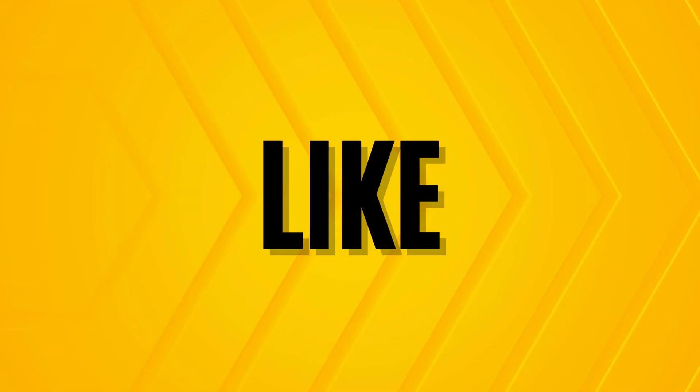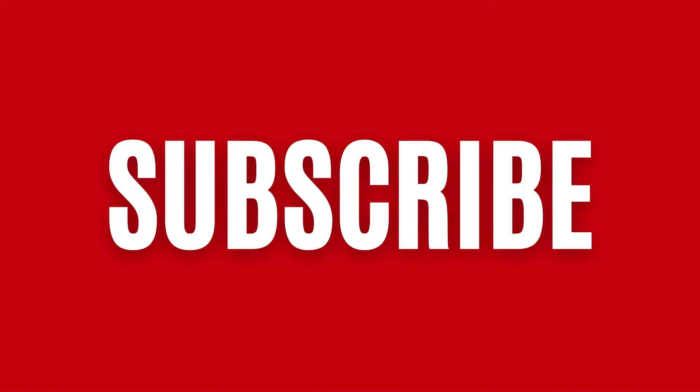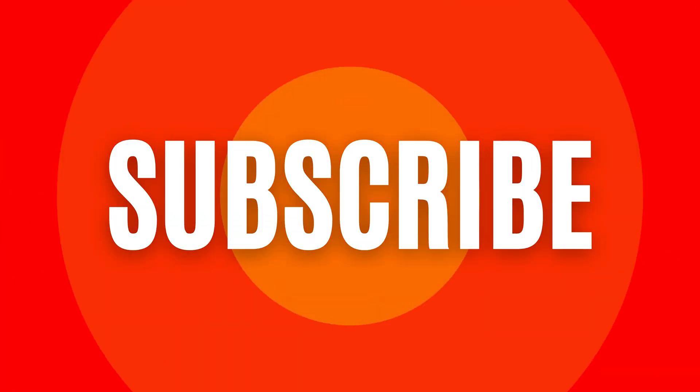If you found this video helpful, don't forget to like it and share it with others. Thank you for tuning into Inner Health Zone. We'll be back for more health and wellness content, so stay tuned.